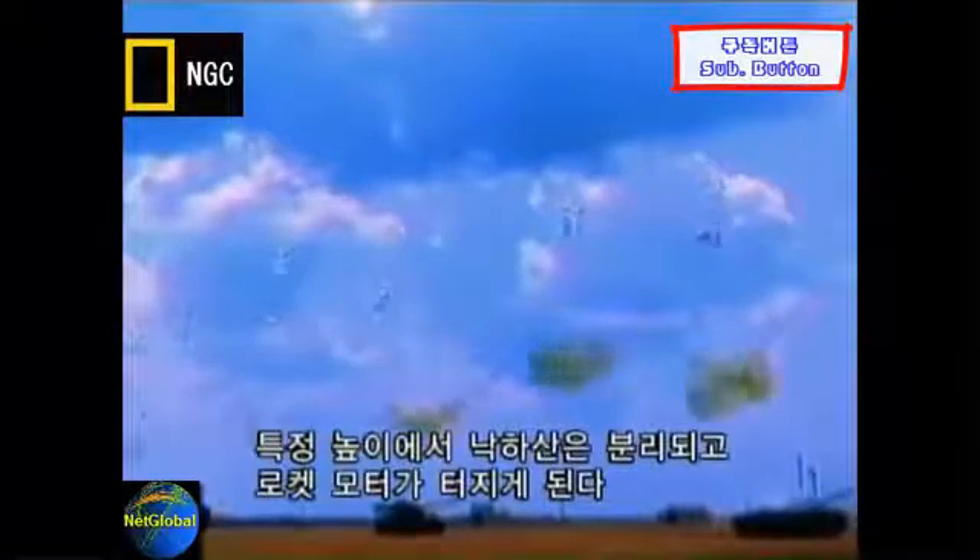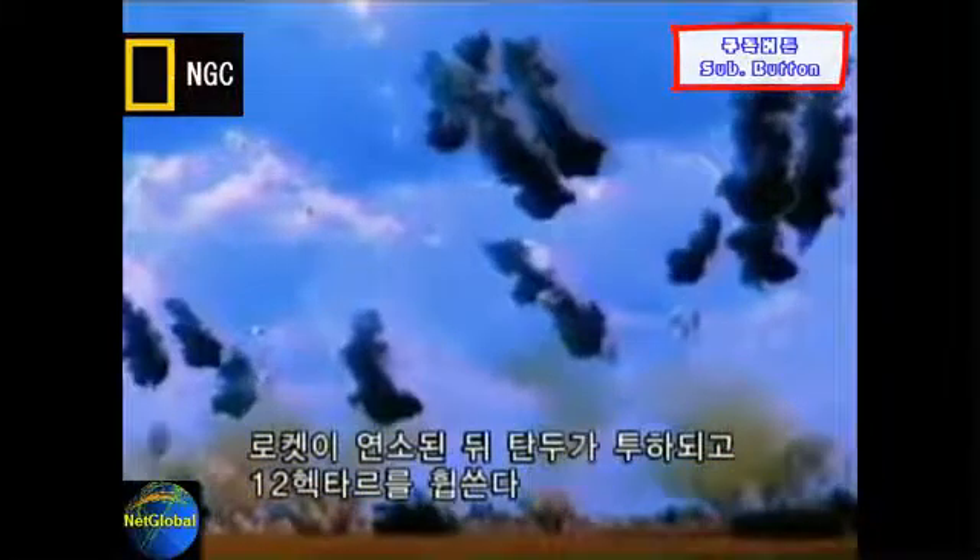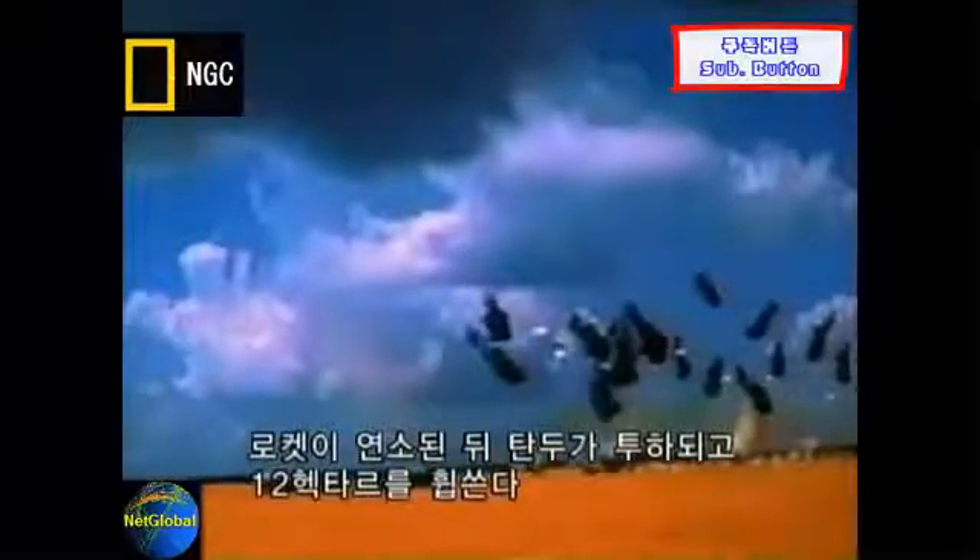At a predetermined height, the parachutes eject and rocket motors fire, stopping the descent. Once the rockets burn out, each submunition releases four warheads that scan a target area of about 30 acres.